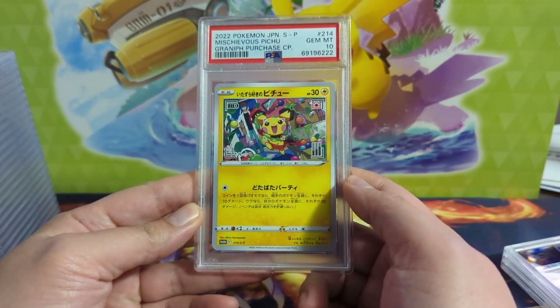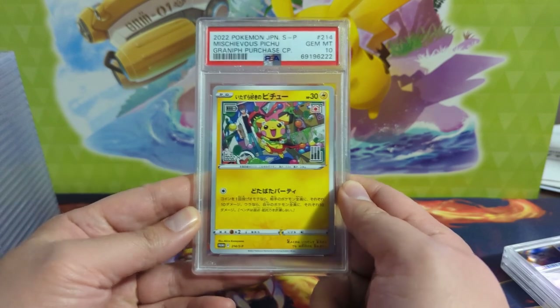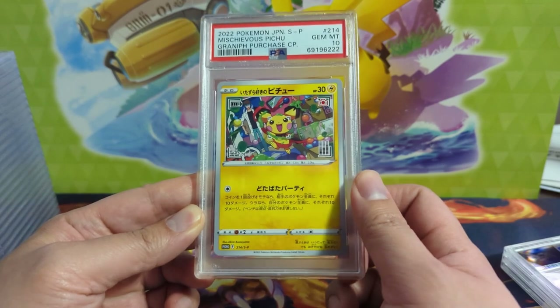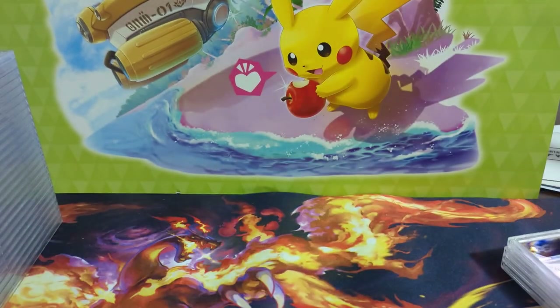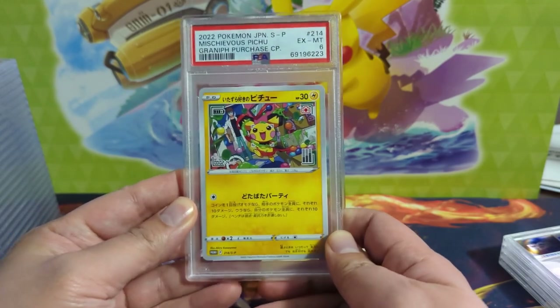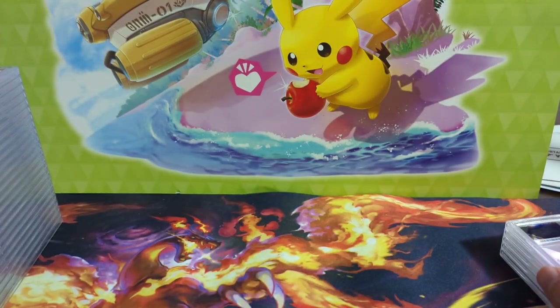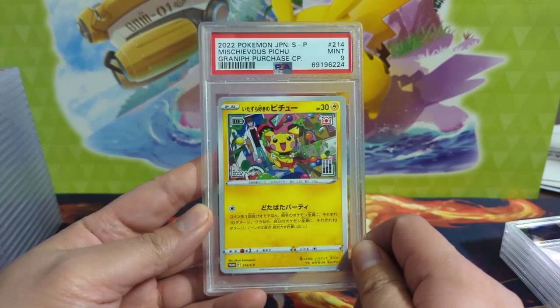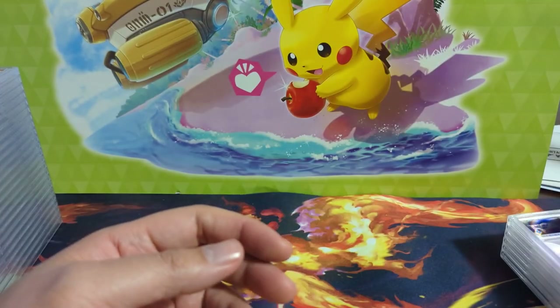Moving on to the Mischievous Pichu — no idea if this will ever get an English print, so I picked up a bunch of them. We got a 10 on one, but apparently I didn't do a great job screening all these cards, so one got a 6 and then we got a 9. One thing we'll talk about today is Japanese promos — when they get a 9, when do I consider cracking them and resubmitting?